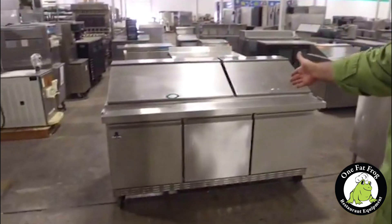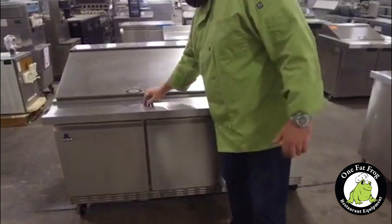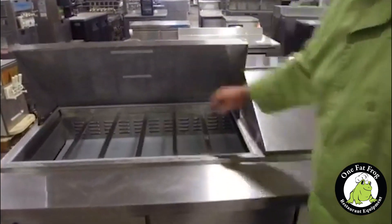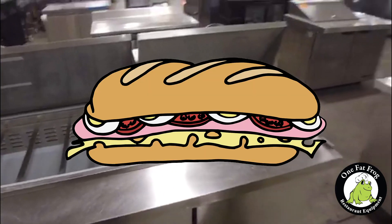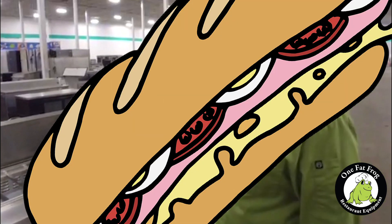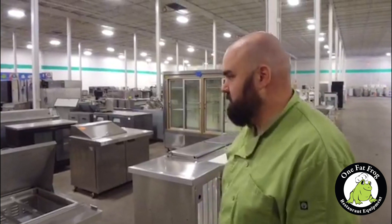You've got this 72-inch sandwich prep table — holy crap. It's a mega top as well. Look at this: three rows of pans. Imagine the mega sandwiches you can make on this mega top sandwich prep table.